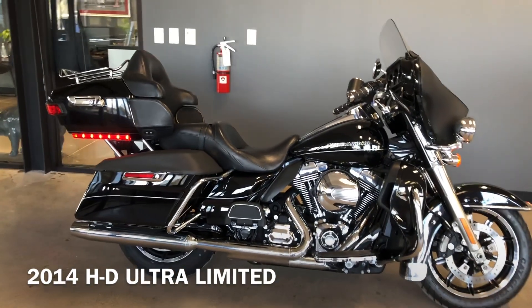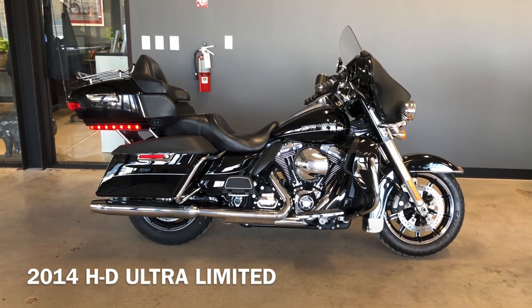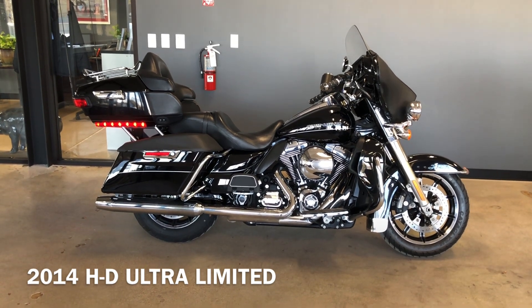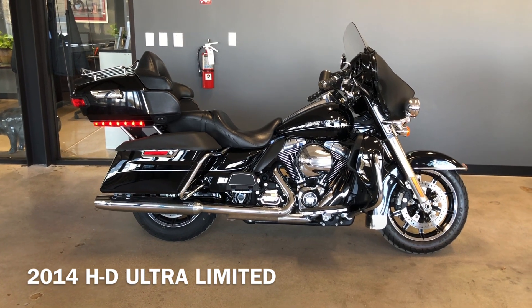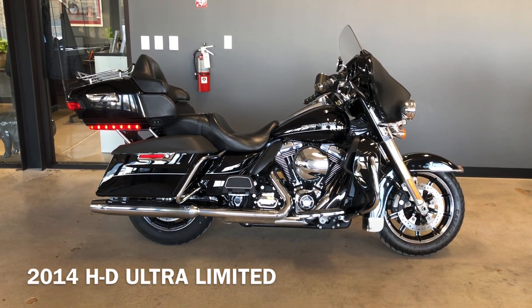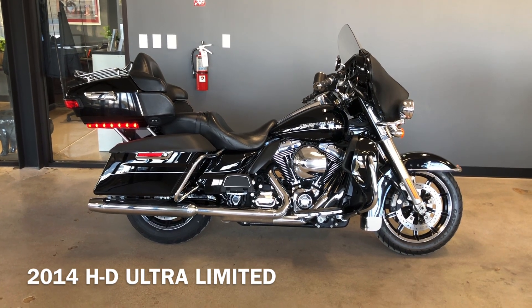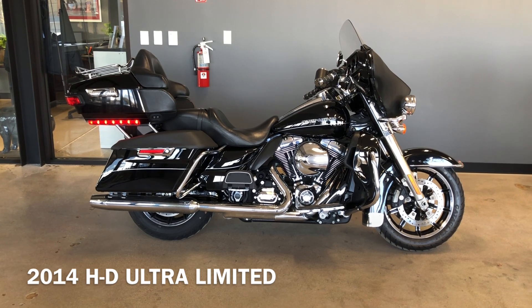If you'd like to know more about it, pick up the phone and give us a call. We've also got a full set of detailed pictures online at cleanharleys.com, or you can also view the rest of our inventory. We do have a full parts and service department, we offer finance and warranty options, we accept almost anything in on-trade, and we ship and sell bikes worldwide. This is Rusty with American Motorcycle Trading Company in Bedford, Texas — the freedom to choose.